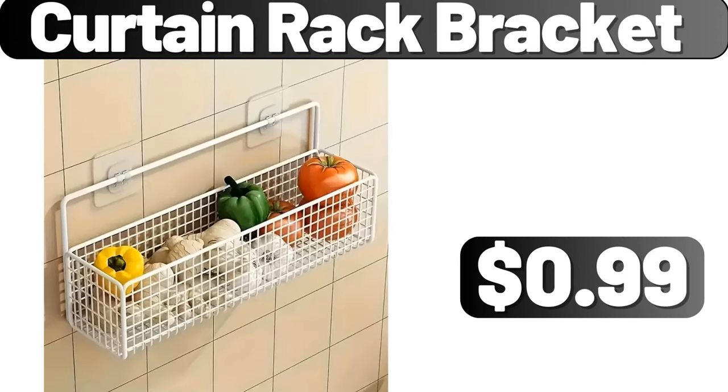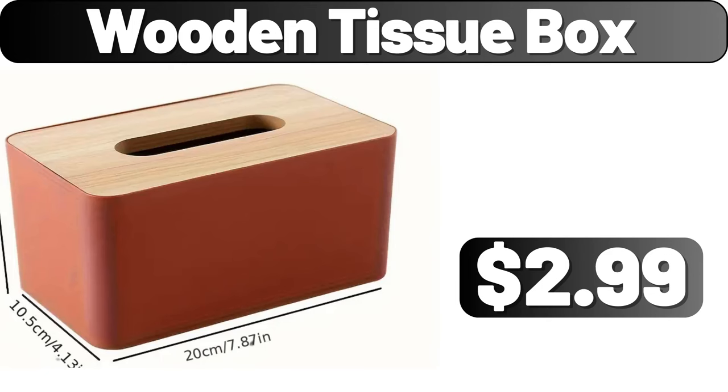Curtain rack bracket, $0.99. Wooden tissue box, $2.99.